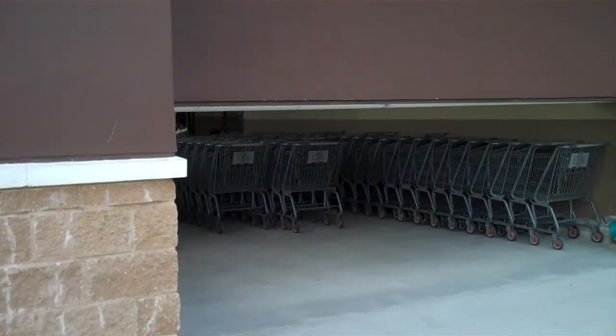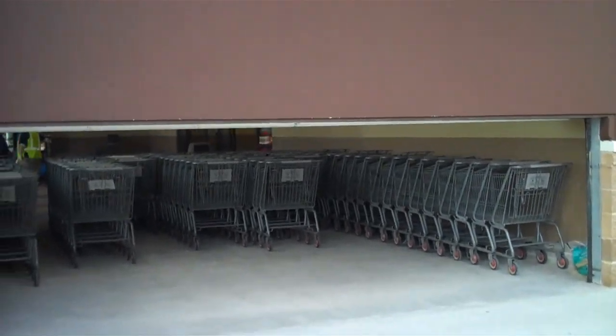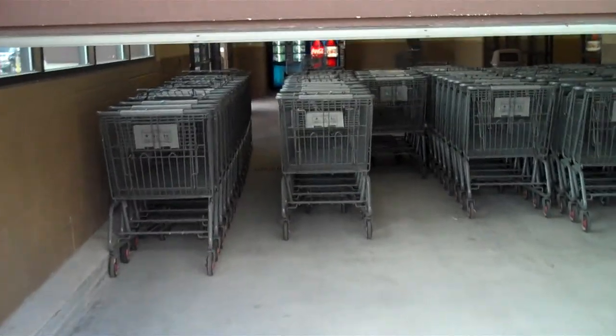This is the shopping cart entrance. And we're going to do something that has not been done on camera before, to my knowledge. We are going to enter and exit through this door. Watch this.